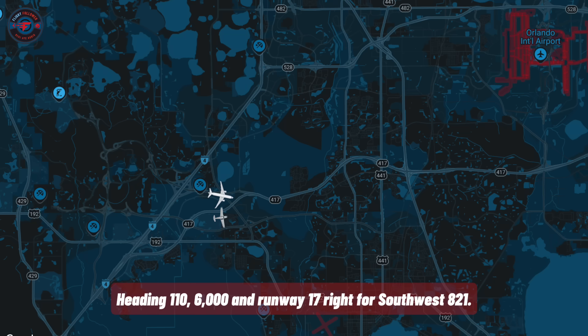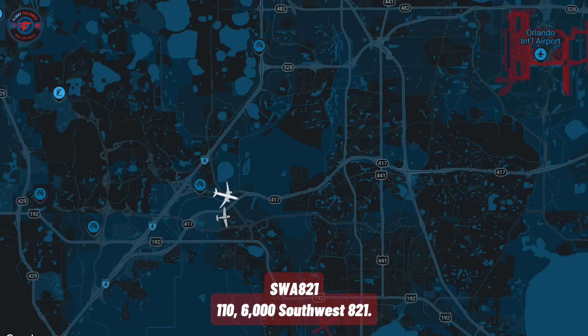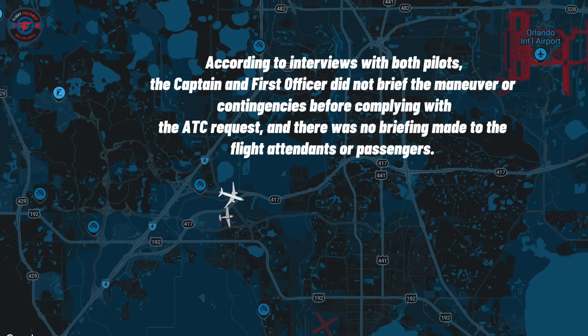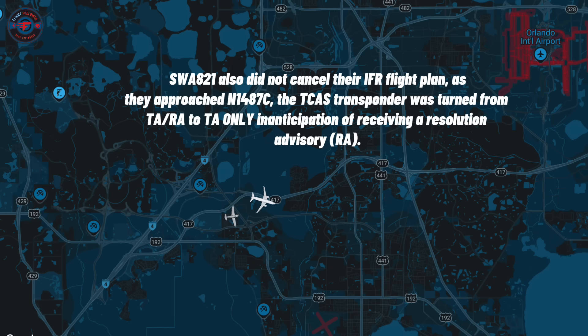Heading 110, 6,000, and runway 17 right for Southwest 821. 110 and 6,000, Southwest 821. Southwest 821 — apparently we woke him up. He's on our frequency now. Okay, that's wonderful.